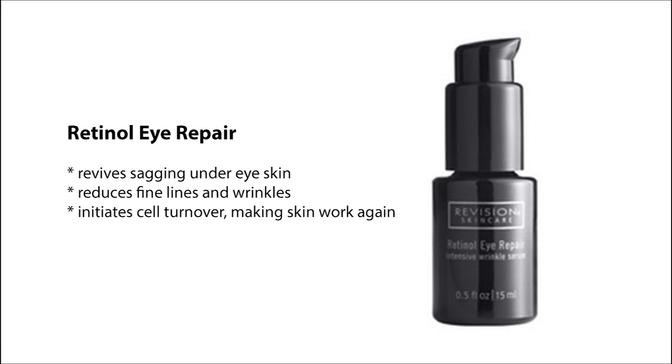Retinol Eye Repair revives sagging under-eye skin, reduces fine lines and wrinkles, and initiates cell turnover in the skin.